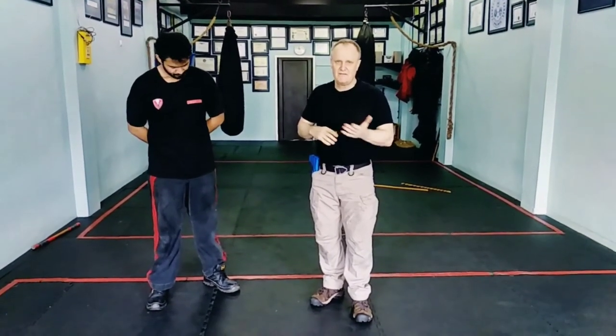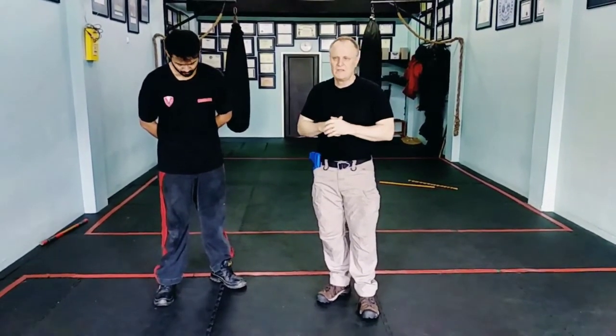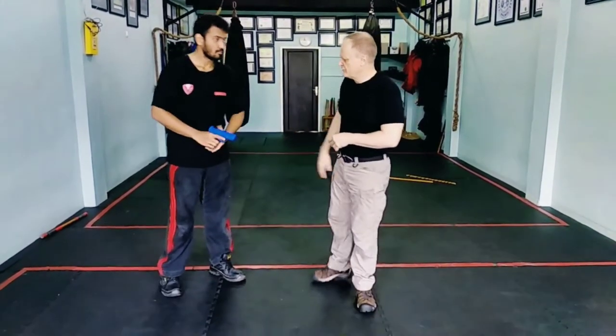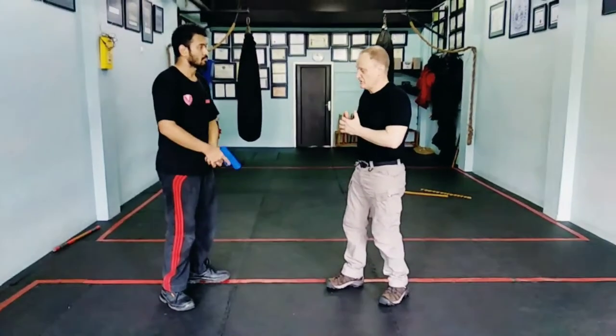The situation is, if someone is trying to rob you, they need to get close to you to get their money — unless they are a little bit smarter and direct you to throw the money on the ground before they approach. So what we are going to do is look at situations where he is wanting money and trying to use a firearm.